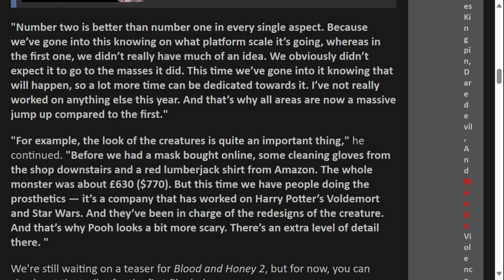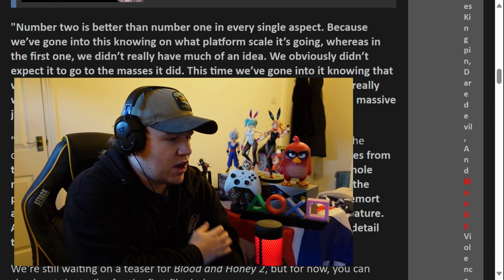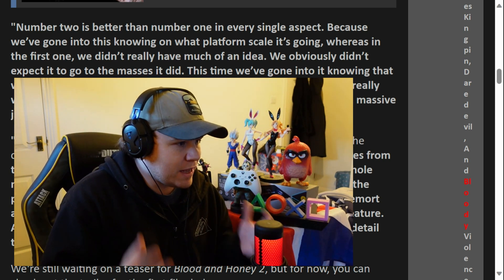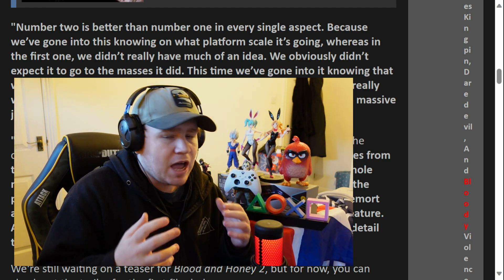Back over here on the article, we're going to finish off with reading a few quotes from the director. 'Number two is better than number one in every single aspect because we've gone into this knowing what platform scale it's going on. Whereas in the first, we didn't really have much of an idea. We obviously didn't expect it to go to the masses. It did. This time, we've gone into it knowing what will happen, so a lot more time can be dedicated towards it. I've not really worked on anything else this year, and that's why all areas are now a massive jump up compared to the first.'